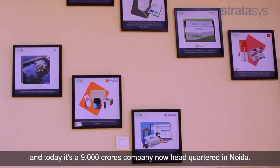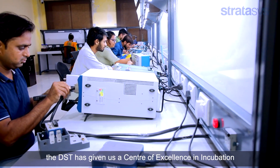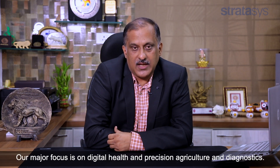The headquarter is now in Noida. Because of our hard work, the Government of India, the DST, has given us a Centre of Excellence in Incubation. We are one of the 10 centres of excellence in the country, and our major focus is on digital health, precision agriculture, and diagnostics.